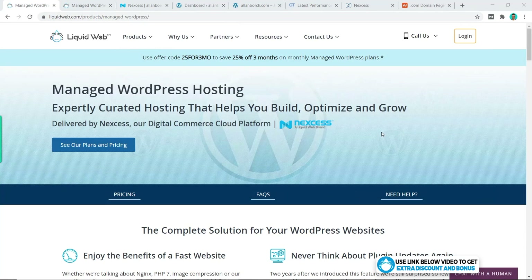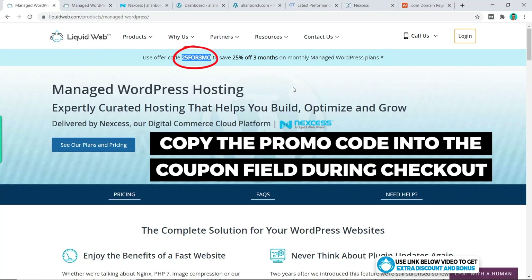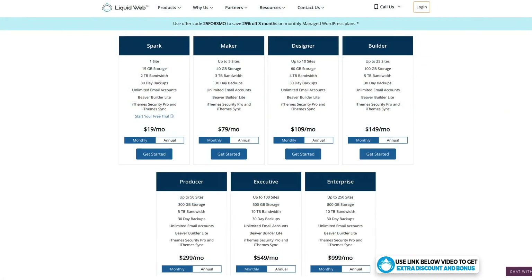If you use my link and come to the pricing page, you will see some extra promo discount if it's available — make sure to enter it into the coupon field at checkout. Their cheapest plan is the Spark plan, starting at $19 per month, which includes one website, 15 gigabytes of storage, and two terabytes of bandwidth. You can go all the way up to the Enterprise plan which supports 250 websites.